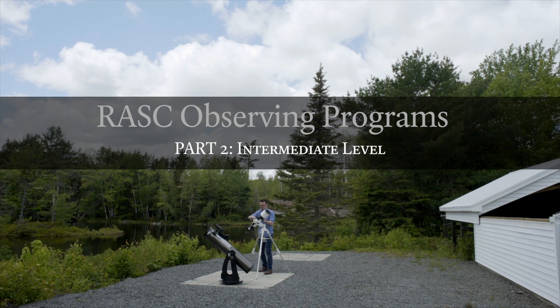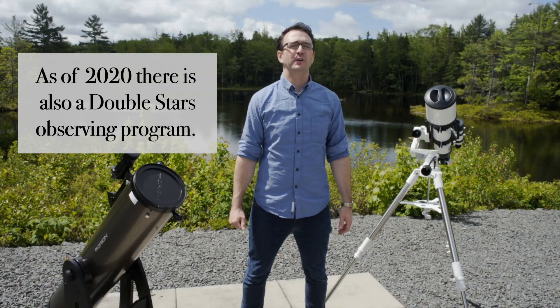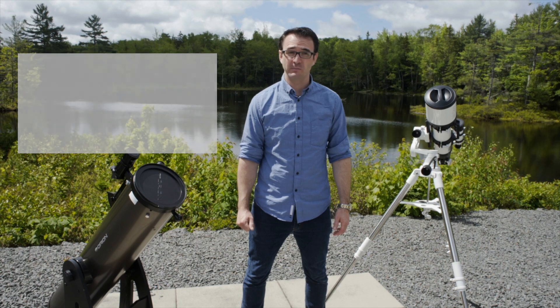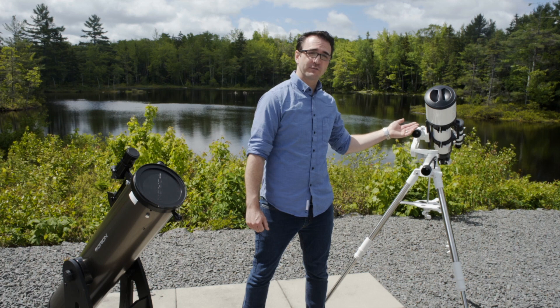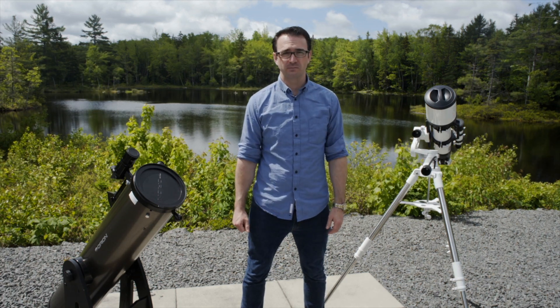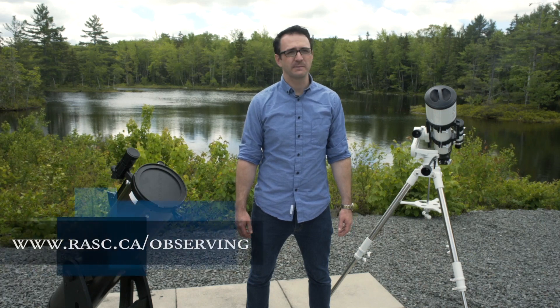In this second video, we'll look at the three intermediate level observing programs: the Messier Catalog, the Finest NGCs, and the Isabel Williamson Lunar Observing Program. These programs will build on what you've already learned in the Explore the Universe program, but you may need a mid-sized telescope like this Dobsonian or this large refractor to complete the program. The RASC will issue a certificate to any RASC member who completes these programs, and you'll also get a colorful lapel pin. Details for all the programs can be found online — see the video notes for details.